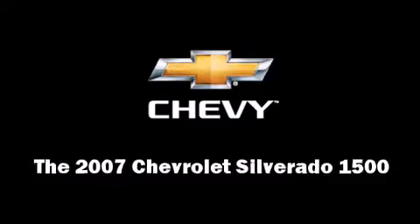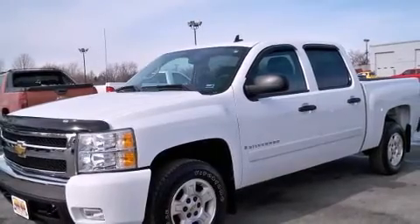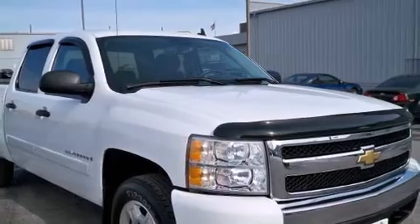You are going to love the 2007 Chevrolet Silverado 1500. This four-door, six-passenger truck has just over 90,000 miles. It features an automatic transmission, rear-wheel drive, and a powerful eight-cylinder engine.